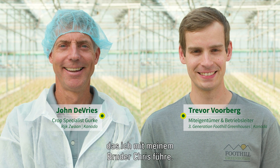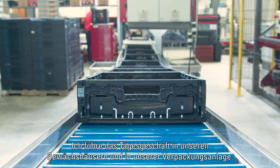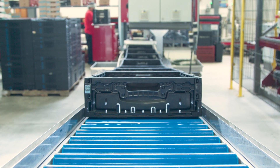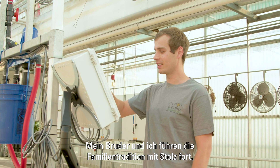I'm one of the owners here at Foothill Greenhouses, which I co-own along with my brother Chris, and I run day-to-day operations of our greenhouses and our packing facility. I'm the third generation farmer here, and me and my brother are proud to continue the family tradition.